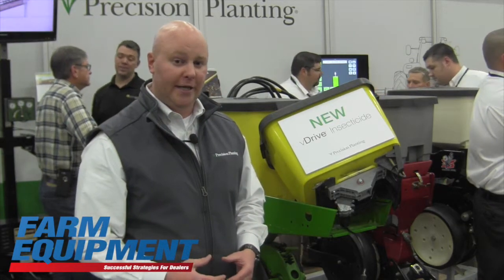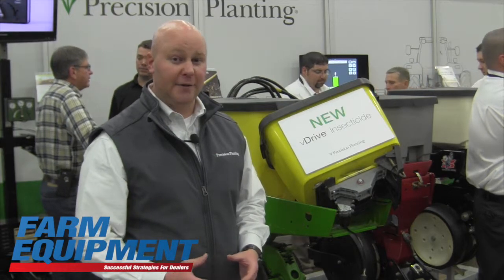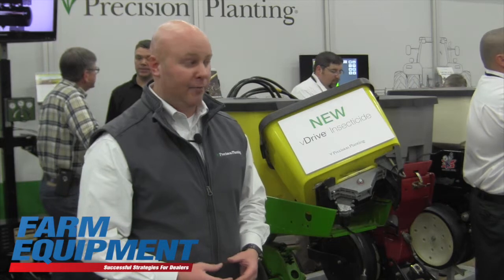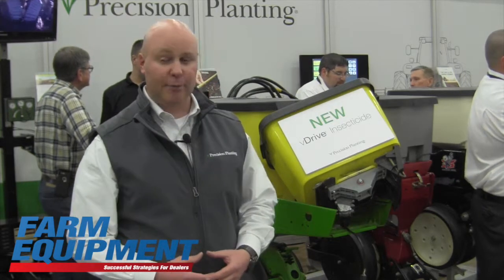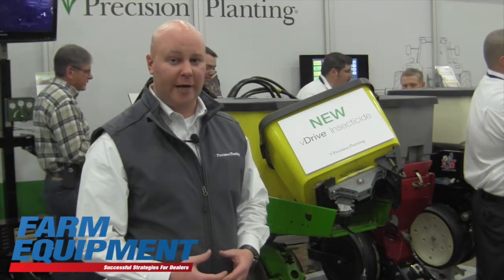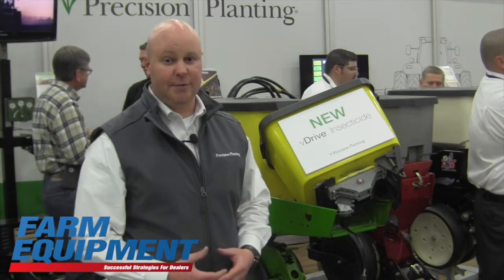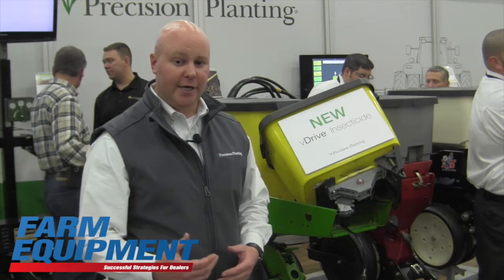This system has been on our planters for about two years. This product is in a beta stage this year, and we have it on several planters. We're looking to expand compatibility outside of the standard boxes today to other systems on the market, with a commercial launch planned for 2016.